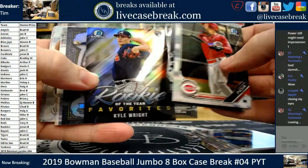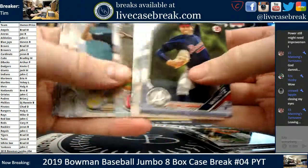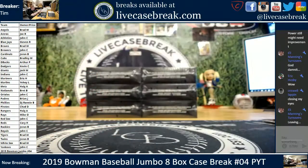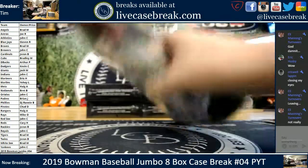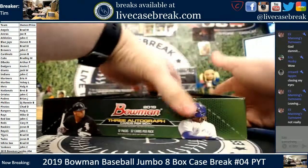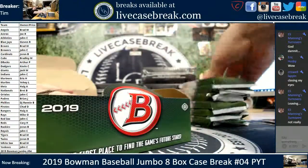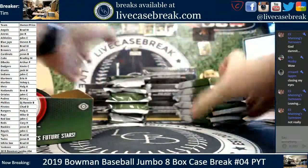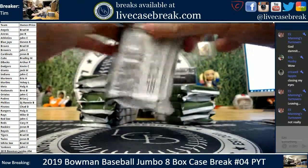Indian Cowher. Favorites, Kyle Wright. KB is the Sterling. And there we have it — two boxes in on Case 4 of Jumbo. All right, next up. Box number three, Case 4.